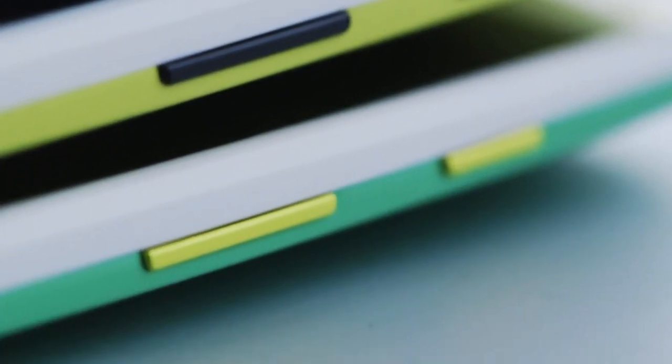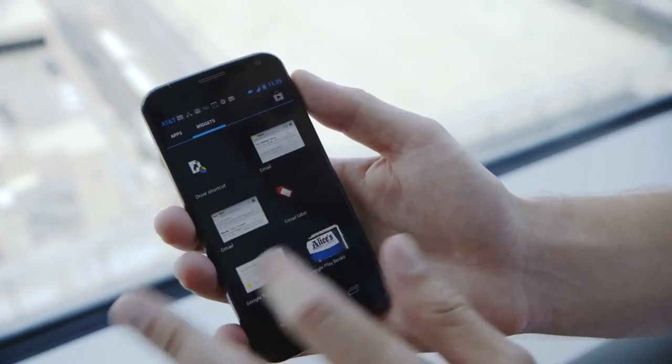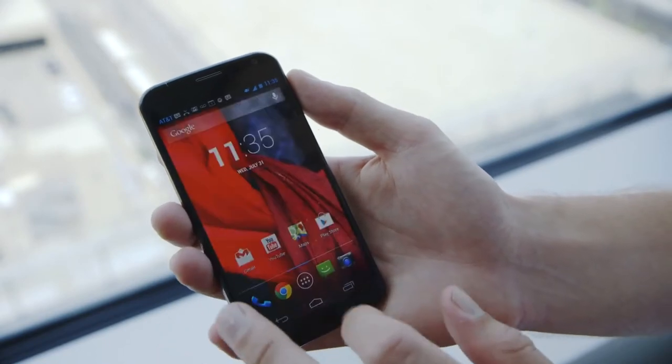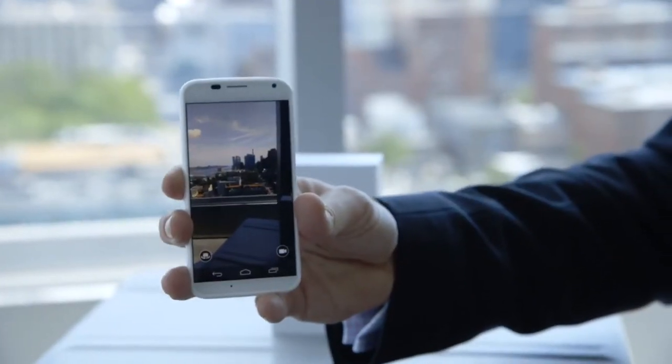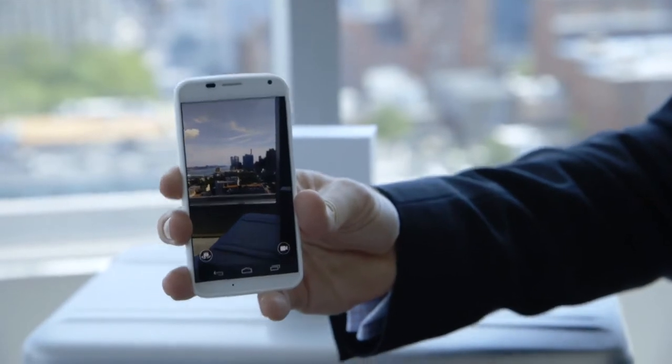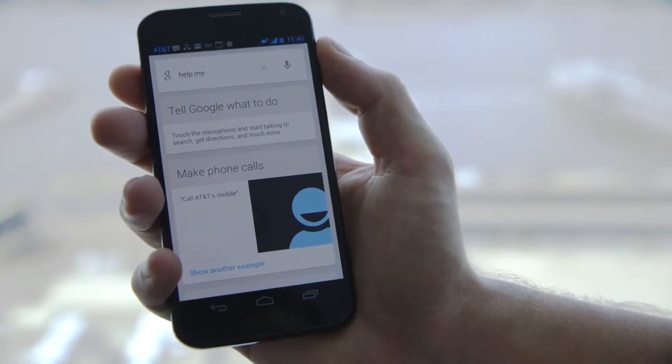Buyers get to help decide what their phone looks like, but the specs themselves are left up to Google and Motorola. The two companies made a big bet — they essentially built a mid-range phone with a 4.7-inch 720p OLED screen in an era of 5-inch 1080p panels. We had a lot of debates about display density — 1080 versus 720 — and the right size. We could make a higher resolution screen but it would just drain battery and no one would know the difference.